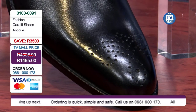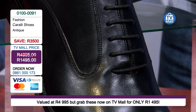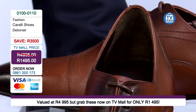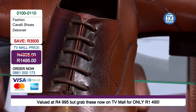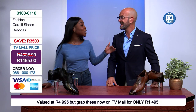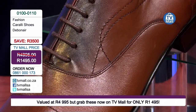They're built to last, they're built to make you feel good. When you look good, you feel good, and that's exactly what you're going to be getting with the Corali shoes at R1,495 from TV Mall. This is actually a very popular product. All you need to do is dial the number on your screen at 0861-000173 and waste no time. Look fashionable and make that statement piece — whether it is in the boardroom, whether it is in the cigar lounge with your boys, whether it is for your dad, whether it is for a wedding — wherever you go, just be that showstopper.